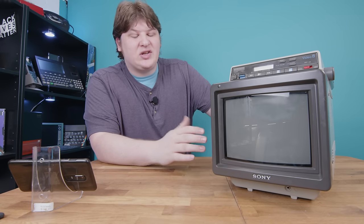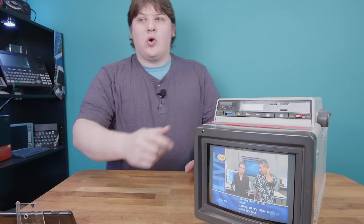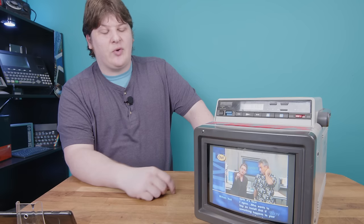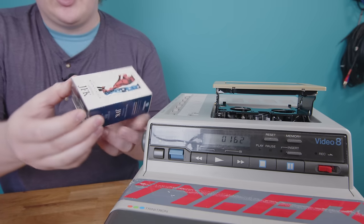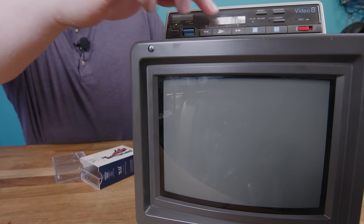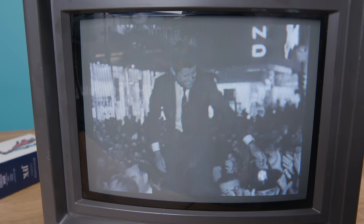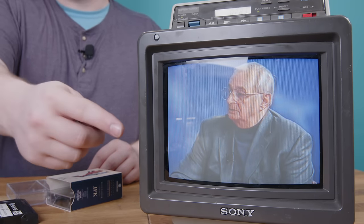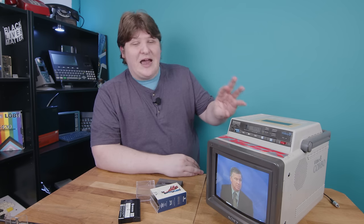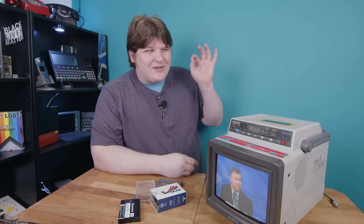So nothing about this thing is really all that astonishing, except that it works. It actually works top to bottom. The CRT itself is functioning — picture looks great, better in person than it looks on camera. And in fact the deck even works. I'll put in my one commercial Video 8 movie, Oliver Stone's JFK. Looks great, sounds great, records great too. Here's a tape I dubbed over from DV earlier — it looks fantastic. So 15 minutes out of the crate, I could tell this was an above-average Video 8 deck coupled to a typically high-quality Sony display, all in great condition, and as I suspected all along, I would have killed to have this as a kid.